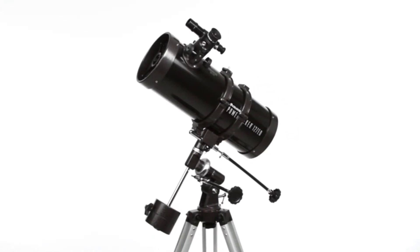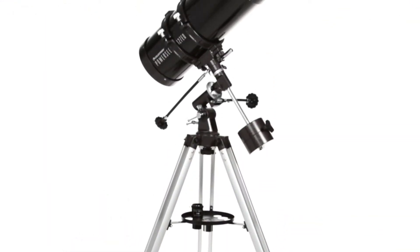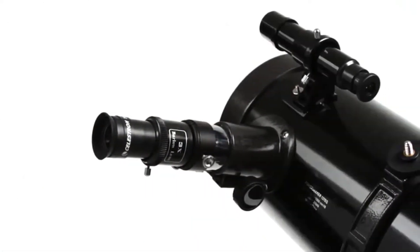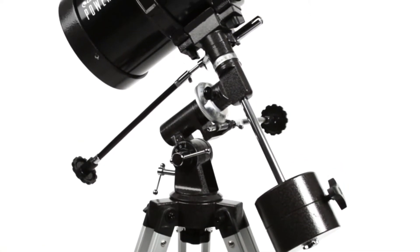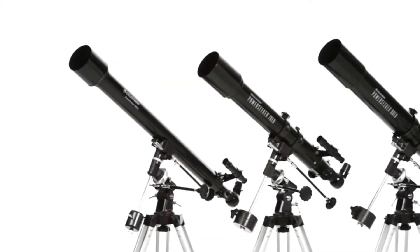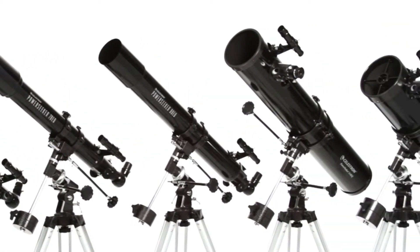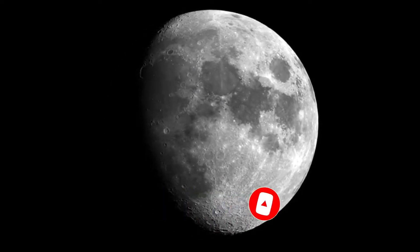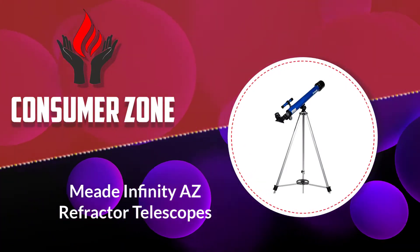Hello viewers and welcome to our channel Consumer Zone. In this video we picked only the best five budget telescopes by comparing hundreds of products based on a few criteria and ranked them — for example, features of the product, manufacturer's reputation, value for money, and most importantly user feedback. If you choose from this list you can rest assured that you are buying the best product. Please check the product link in the description box below and don't forget to subscribe to our channel. So without any delay, let's get into it.